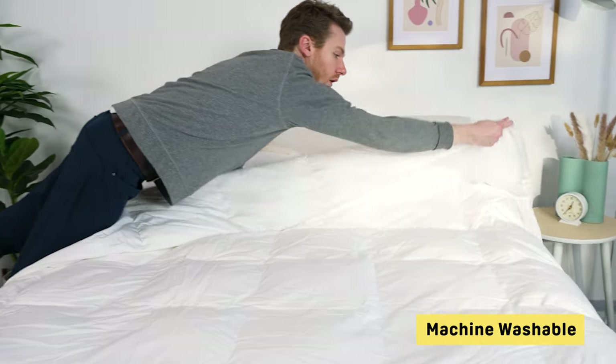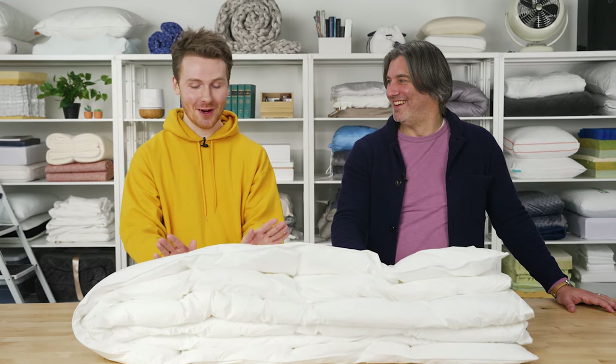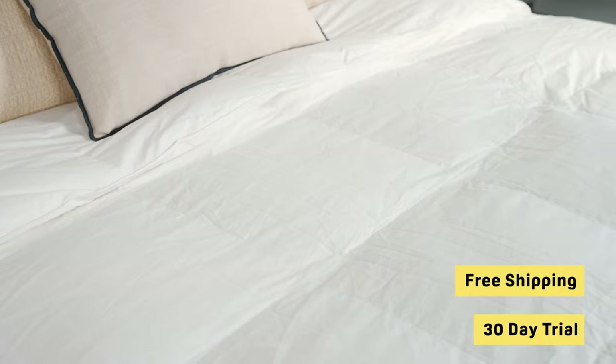It's a pricier option, but for that money you get really high quality materials on the inside and outside — you really do get what you pay for. You can wash this in your washing machine and will probably need a couple of cycles to get it dry, or you can hang dry it. You get free shipping and a 30-day trial from Boll and Branch. If you're in the market for something really plush and down alternative and willing to pay a luxury price, this is a great pick.